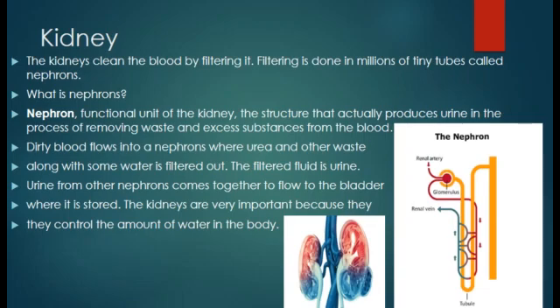Today we discuss another body organ: the kidney. The kidney cleans the blood by filtering it. Filtering is done in millions of tiny tubes called nephrons. Nephrons are the functional units of the kidney — the structures that actually produce urine in the process of removing waste and excess substances from the blood.